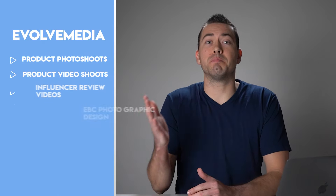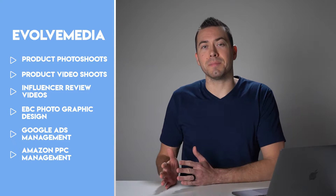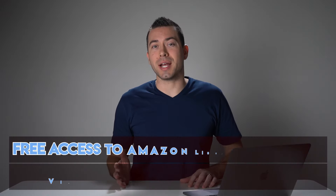Before we jump into it, if you don't know me, my name is Ian Smith with Evolve Media. We're an Amazon marketing agency that helps sellers boost the conversion rate of their listings using photo and video content.